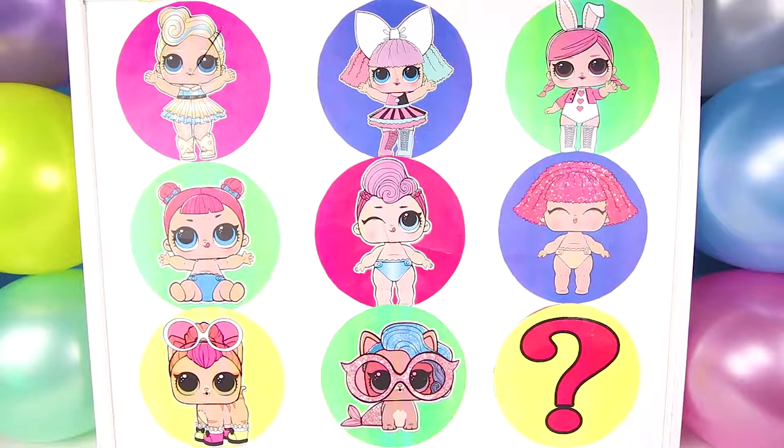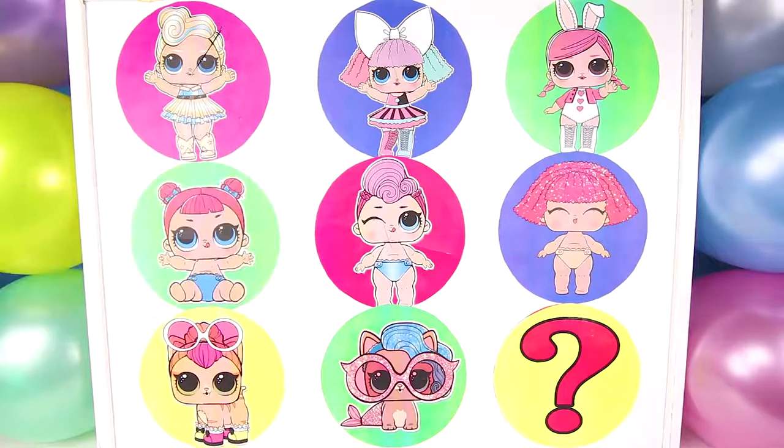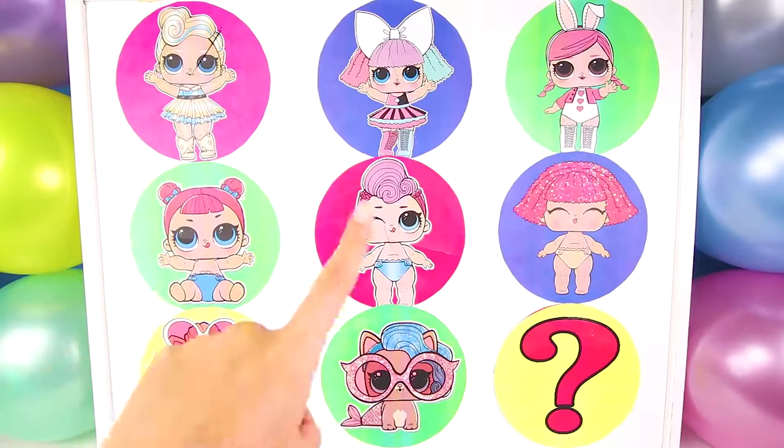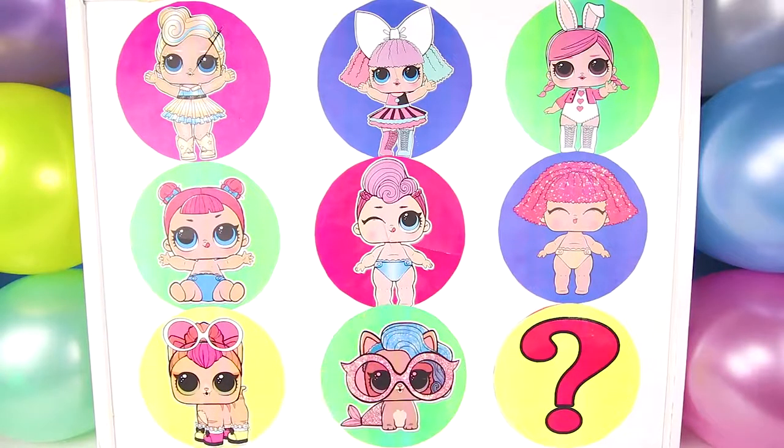Let's take a look and see who is playing. Team Number 1 is the LOL Big Sisters Team with the Ultra Rare Lux, Pranksta and Hopps. Team Number 2 is the LOL Little Sisters Team with Little Teacher's Pet, Little Miss Punk and Little Glitter Queen. Team Number 3 is the LOL Pets Team with Neon Kitty, Splash Mailmate and a Mystery Pet.